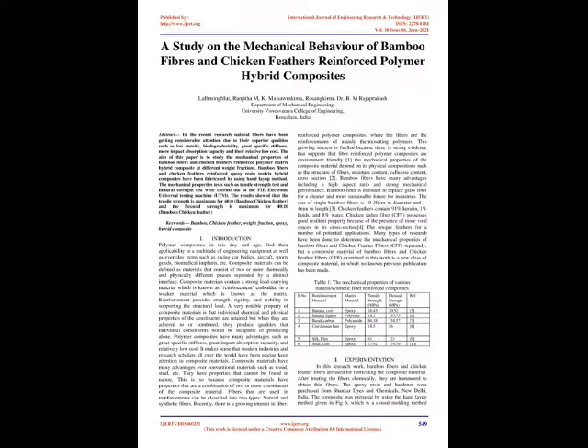Abstract: In recent research, natural fibers have been getting considerable attention due to their superior qualities such as low density, biodegradability, great specific stiffness, more impact absorption capacity, and their relatively low cost. The aim of this paper is to study the mechanical properties of bamboo fibers and chicken feathers reinforced polymer matrix hybrid composite at different weight fractions.